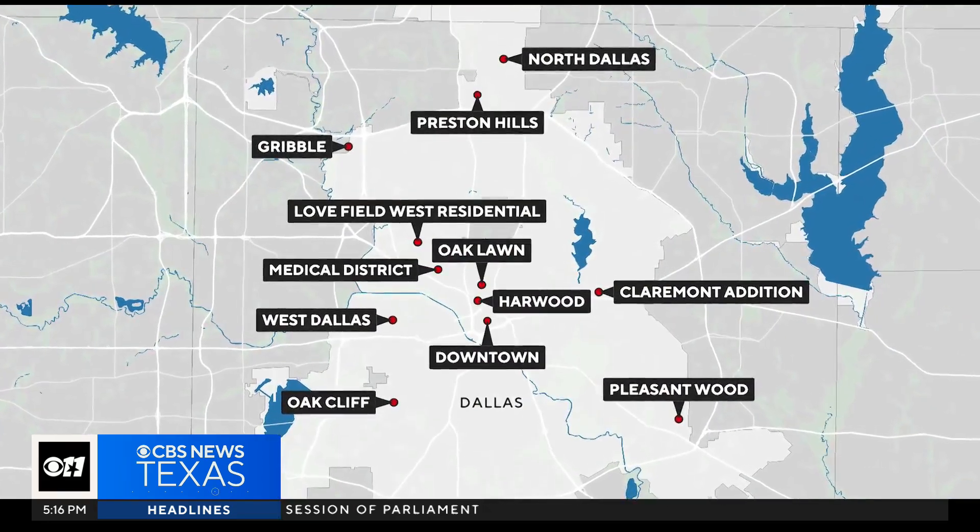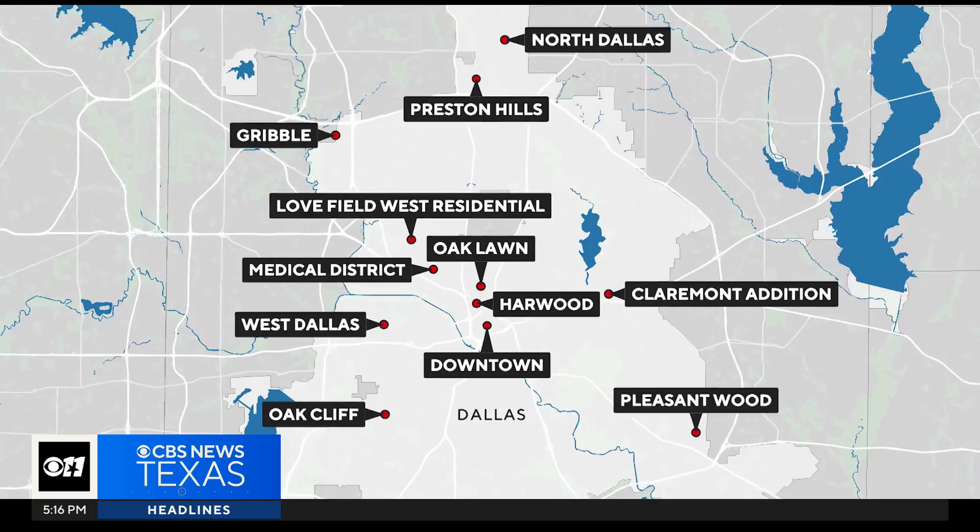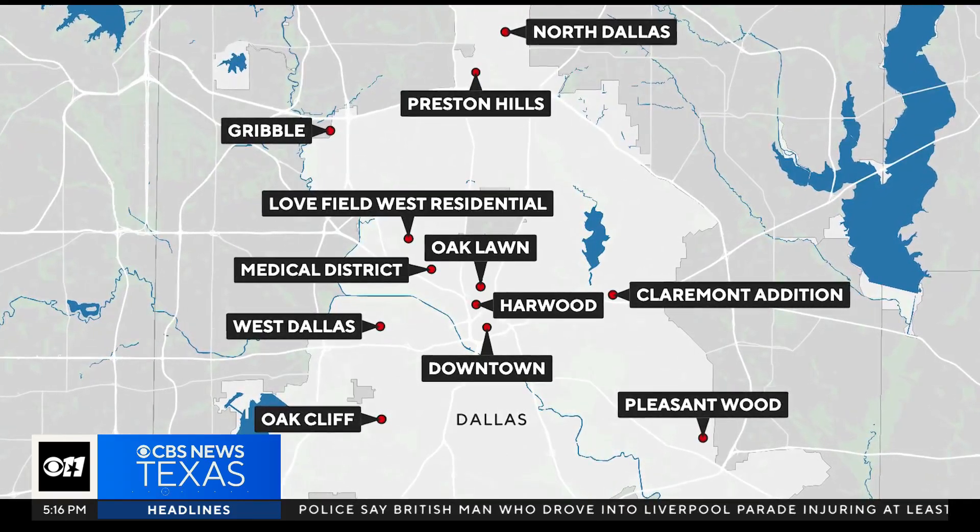Some of the hottest neighborhoods identified in the study were Oak Cliff, Bishop Arts, the Medical District, downtown Oak Lawn, and North Dallas.